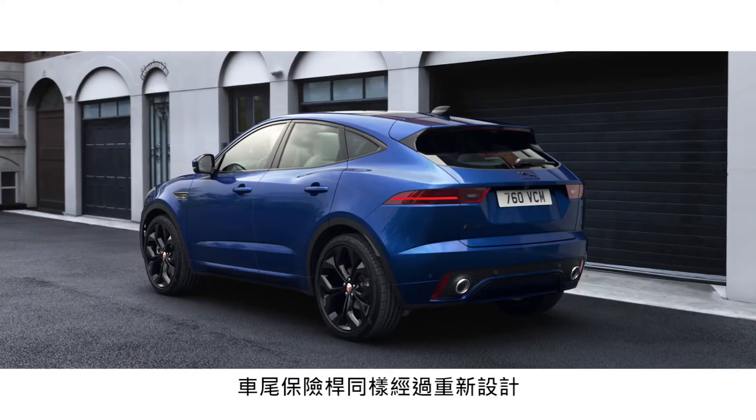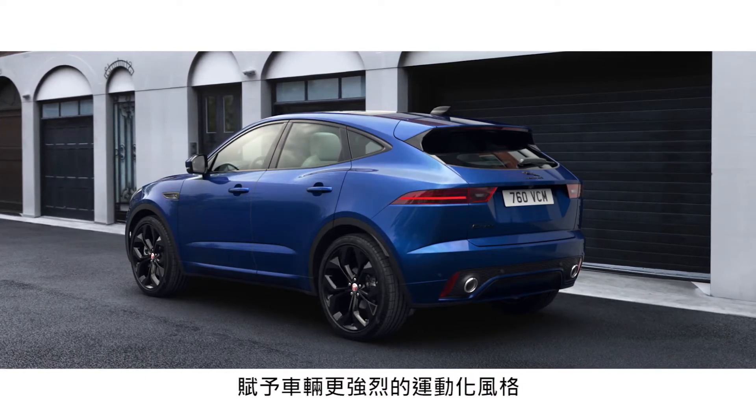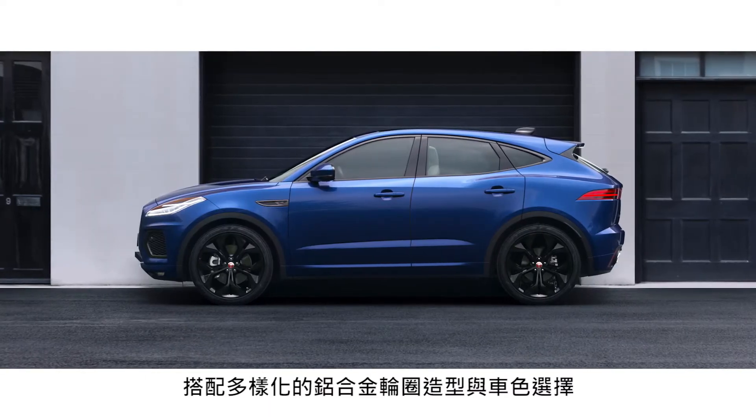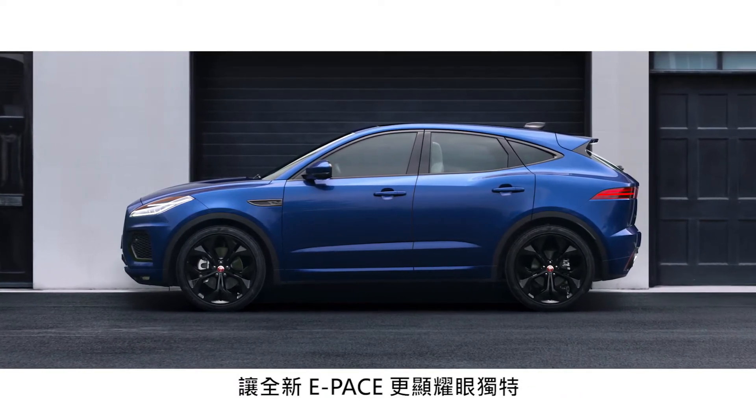The rear features a redesigned bumper, which accentuates the car's sporty character. An updated range of wheels and exterior colours provide the finishing touch to the new e-Pace.